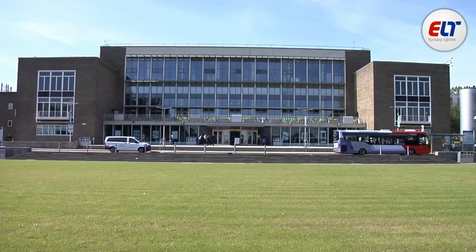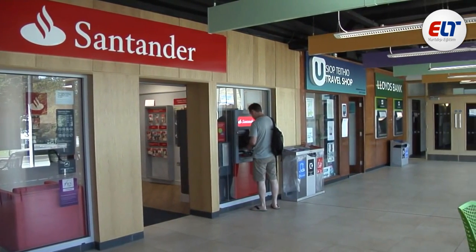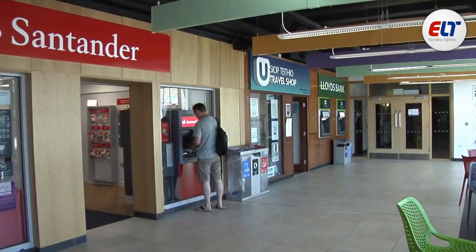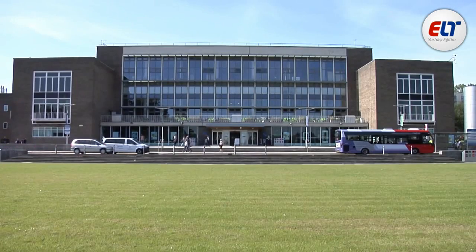The main building on this campus is Fulton House, which in addition to lecture rooms is home to Cost Cutters, Blast Cafe, Lloyds and Santander Banks, Fulton Outfitters, a post office, and JC's The Bar.